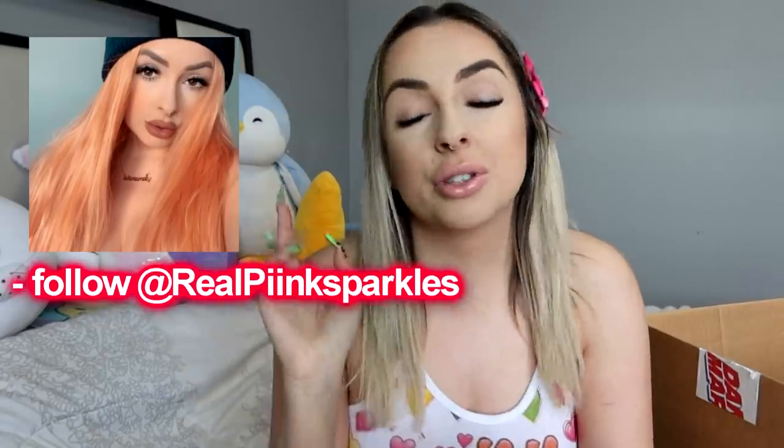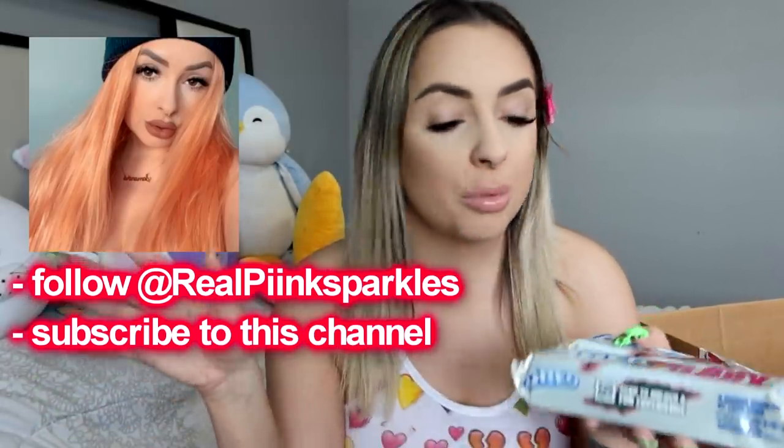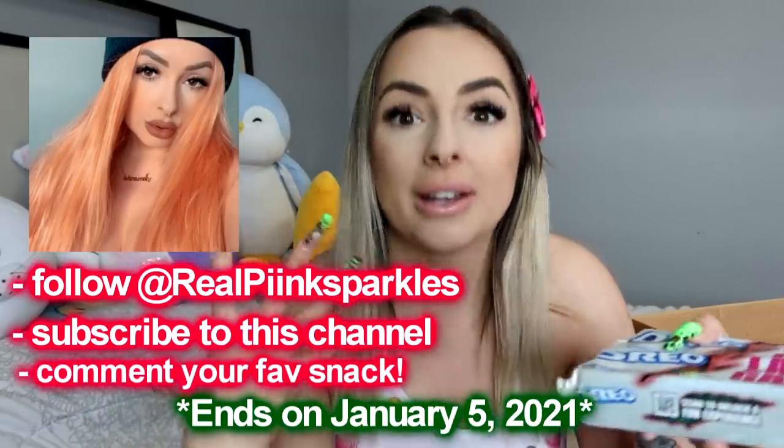I got the Lady Gaga Chromatica Oreos. Everyone was looking for these - they were sold out of so many places. These were so sought after. I saw people getting them for Christmas. So I had to try them. And because they were so sought after, I got you guys two packs for a giveaway. The giveaway is on Instagram: follow me, be subscribed to this channel, comment your favorite snack. It's open internationally - I will ship anywhere in the world. There will be two winners, chosen at random.